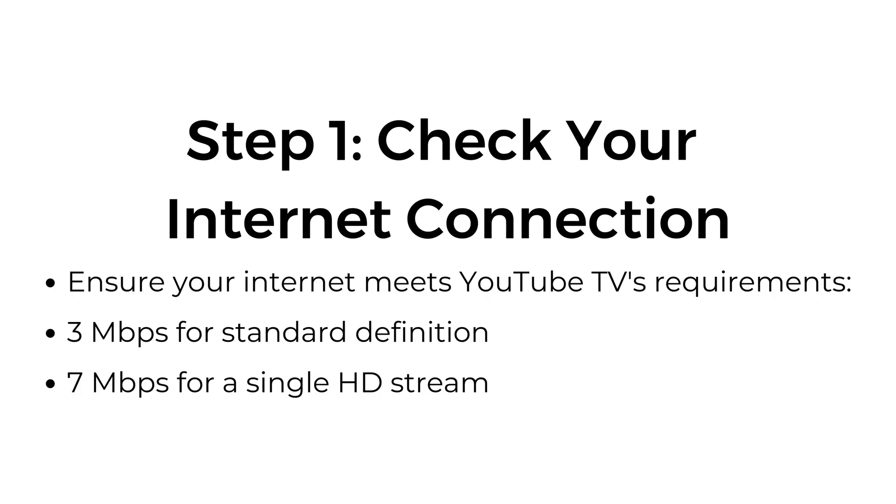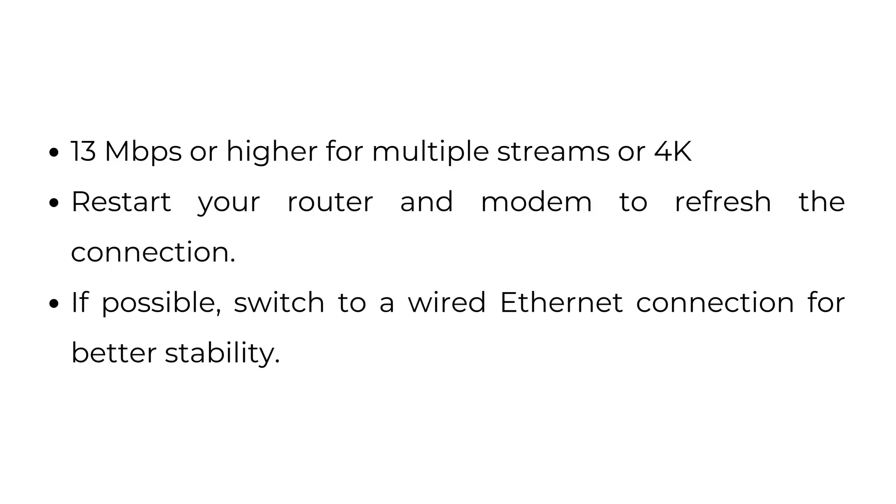Step number one: check your internet connection. Ensure your internet meets YouTube TV's requirements — 3 megabytes per second for standard definition, 7 megabytes per second for a single HD stream, and 13 megabytes per second or higher for multiple streams or 4K. Restart your router and modem to refresh the connection. If possible, switch to a wired ethernet connection for better stability.